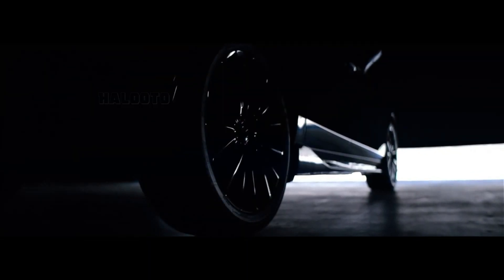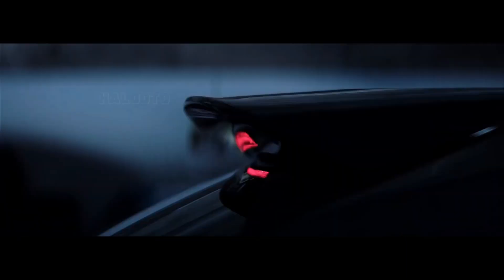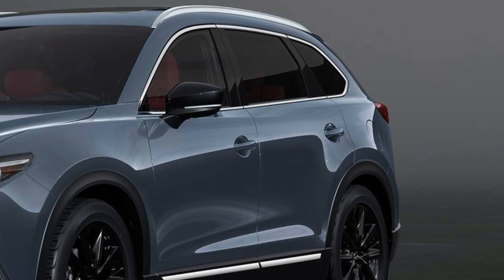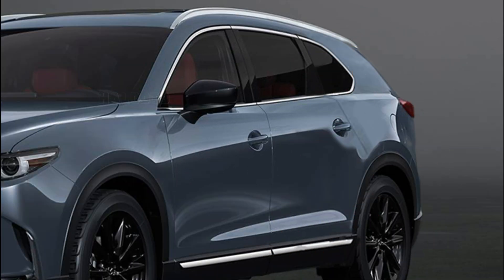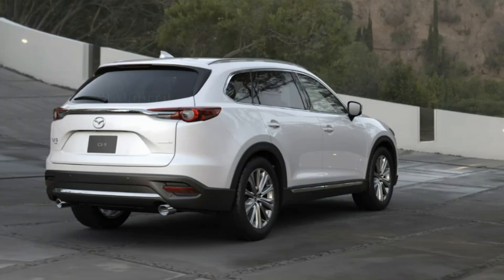We've seen photos of the Mazda CX-90 prototype that has been tested. The 2023 CX-90 is bigger than the CX-9 — it has a much higher roofline, a larger fascia, and appears to be stretched and longer.